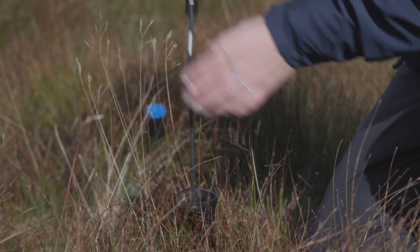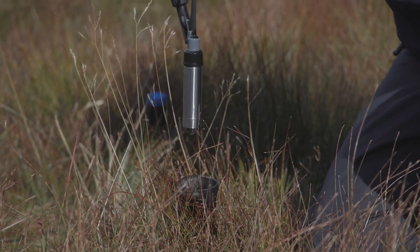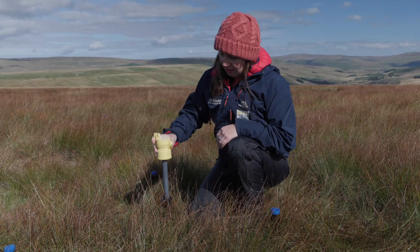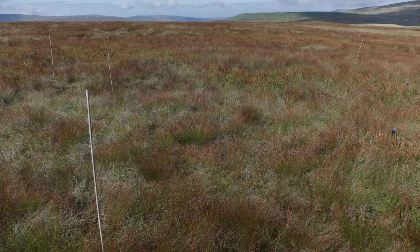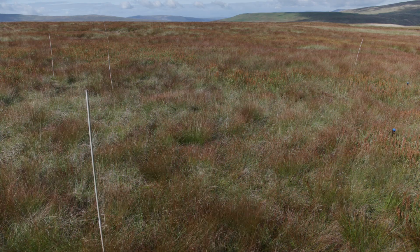We also have an automatic data logger which monitors the water table on sites like this more frequently than we come to do the dip wells manually. On the other side of this plot there are some canes set out where we do vegetation monitoring.